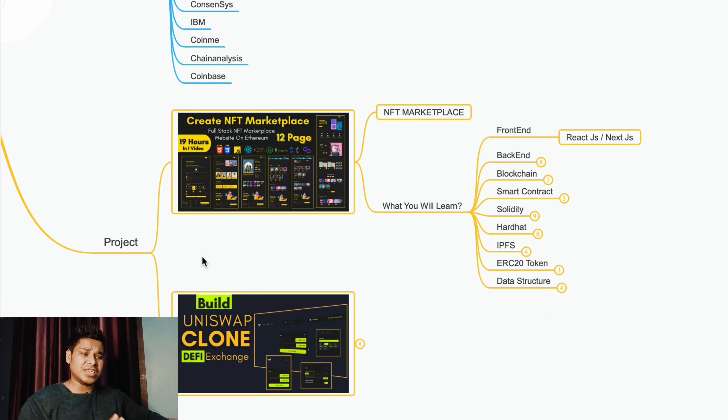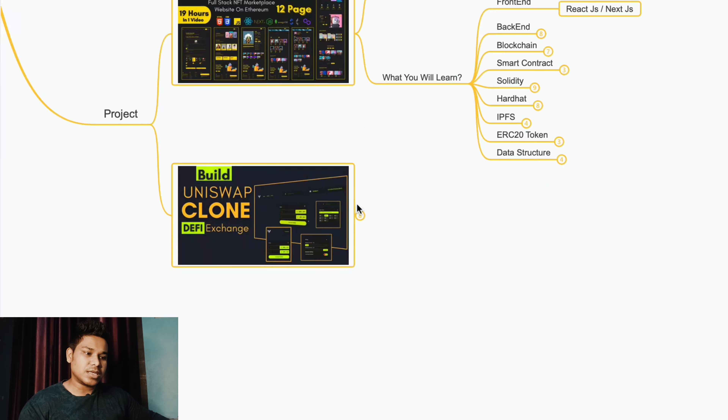You'll learn so many things in the NFT Marketplace project, and I strongly recommend building it — it's an industry-ready project. Whatever Web3 projects you find, they deal in three to four industry types: NFT marketplaces (music, photography), or the DeFi space with decentralized exchanges. Once you're done with the NFT Marketplace, the next step is to build a Uniswap clone, which will give you a very good understanding of how decentralized finance works — staking, transferring funds, providing liquidity so others can buy your token.